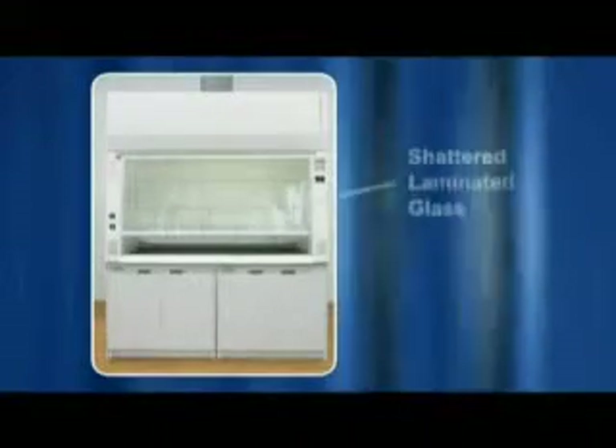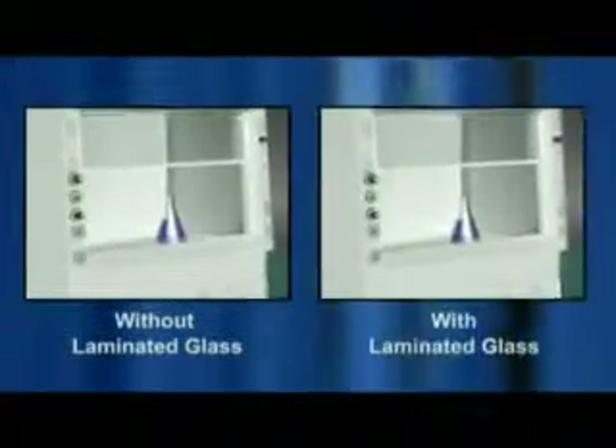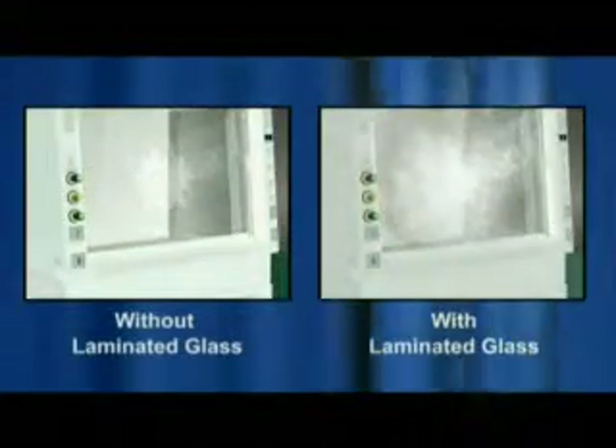Frontier Acela fume hood sashes are constructed from laminated tempered glass, so users can work with peace of mind and not worry about glass pieces splattering towards them should there be an explosion within the hood. In the event of an explosion within the work zone, the fluorescent light casing automatically acts as a pressure relief, therefore maximizing operator safety.